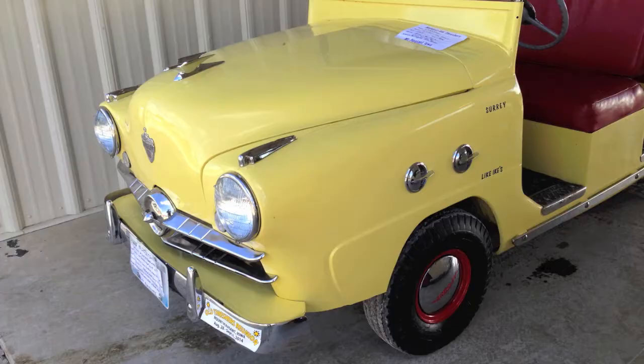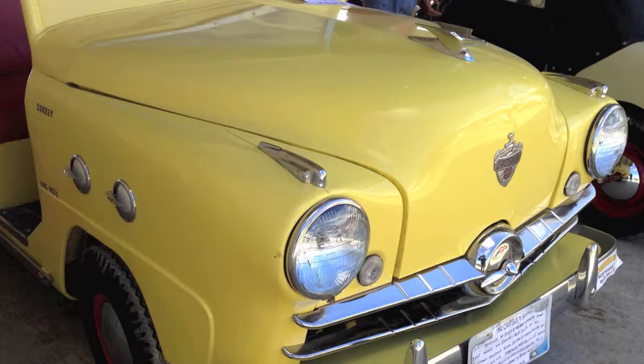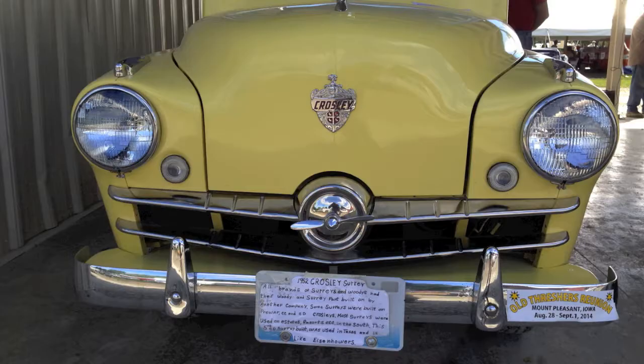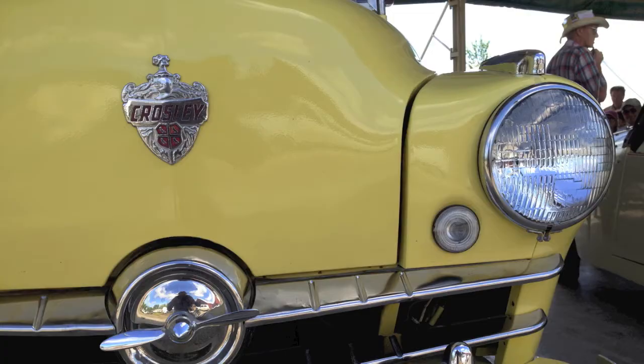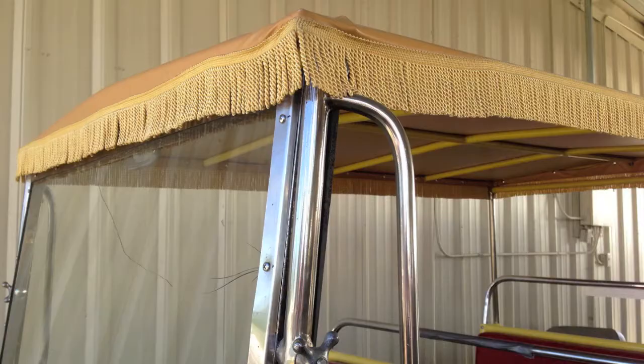It's a real heavy vehicle. It's got heavier springs and tires than the regular Crosley because it's made to hold 7 people. These have a cast iron block — from 1946 through mid-1949, they had a fabricated steel block made out of many pieces. They weren't too good, so they got replaced with a cast iron block.